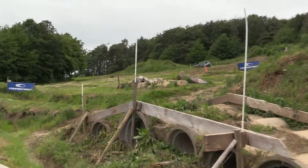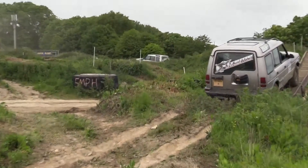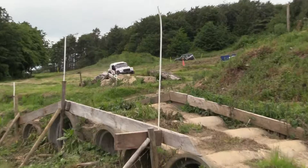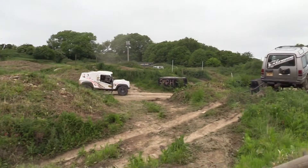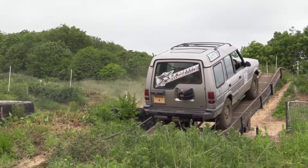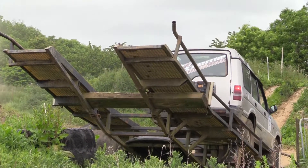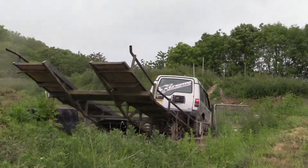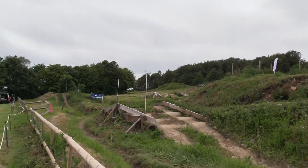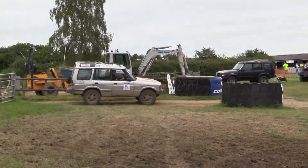There goes that Tomcat up there. There's another Discovery there. That Discovery's quite high. Here comes the Discovery down again.